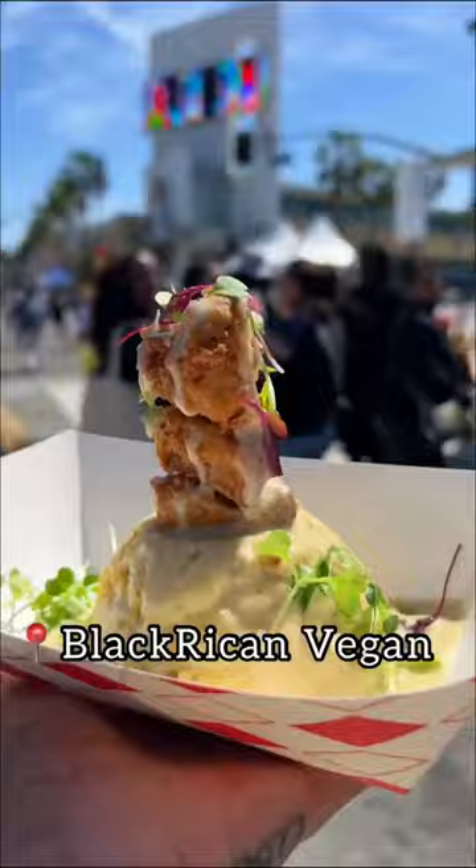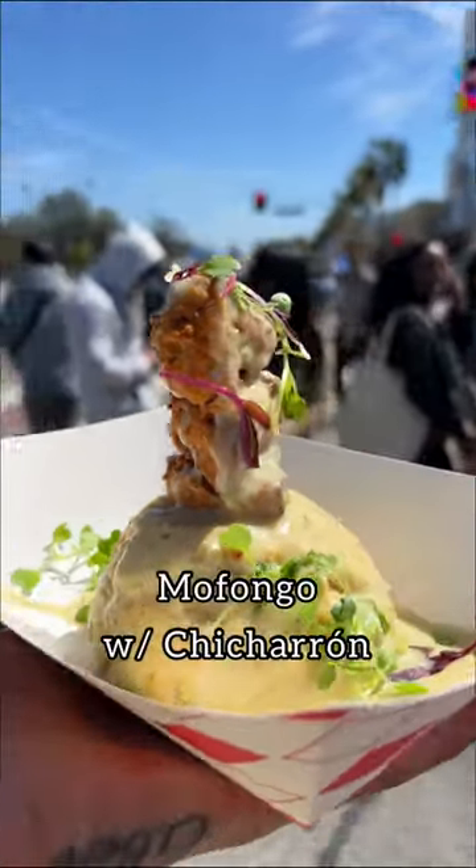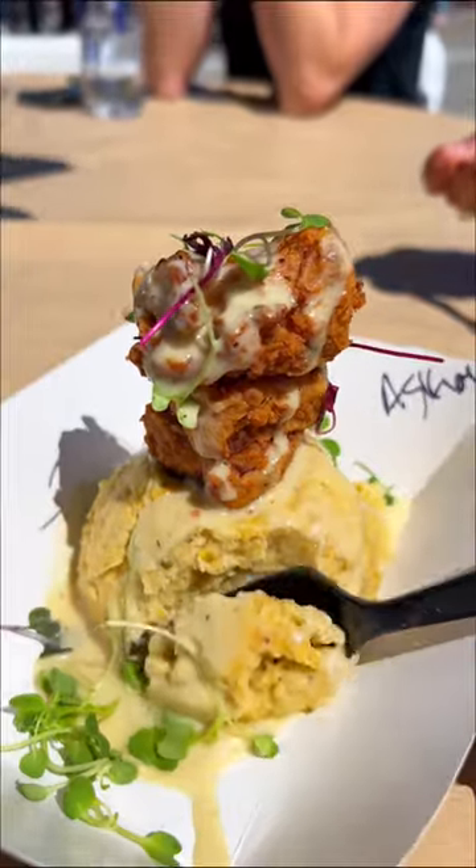Here's everything we ate at the vegan street fair in Los Angeles. First, we had Black Vegan Vegan for the mini mofongo and chicharron, but I have to say that crispy jackfruit was my favorite.